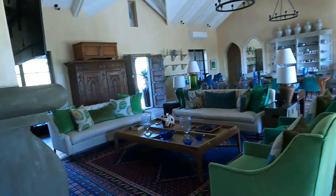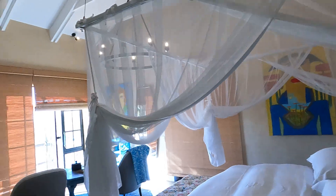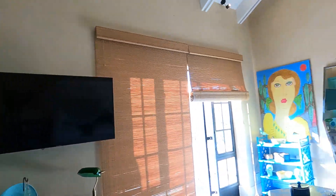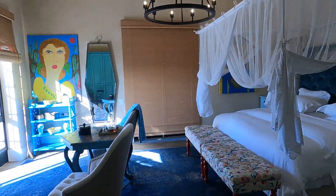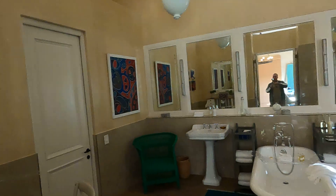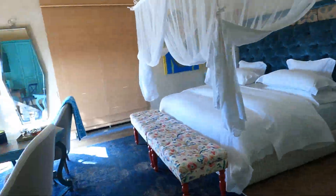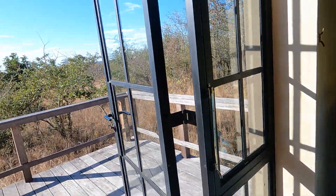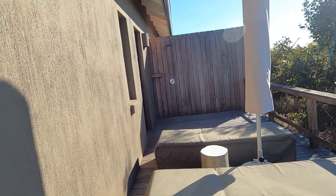Finally, the third bedroom, which I think will be my favorite. This one has more of a blue decor to it. They all have outdoor access, but this one is a bit unique because it's more private — you have your own private little deck area and outdoor shower.